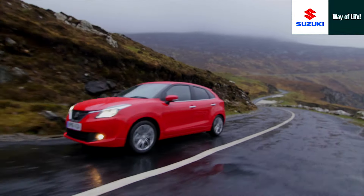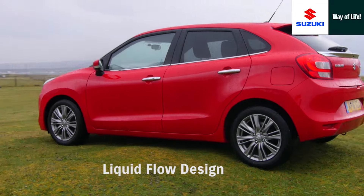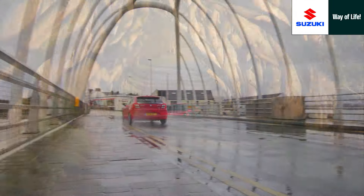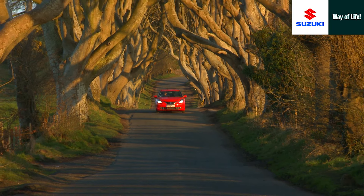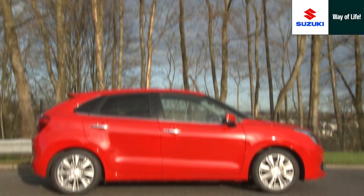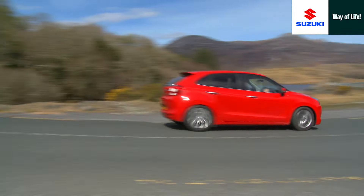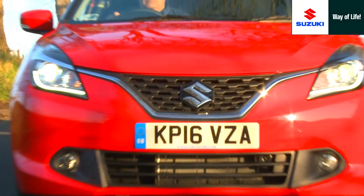Suzuki seldom plays by convention, yet its latest liquid flow design, based on a brand new platform, is probably its most harmonious, elegant and spirited. Eye-catching, attractive, fluent by nature and design, the new Suzuki Boleno stands true to its brand image.